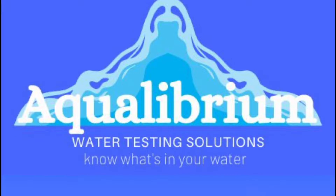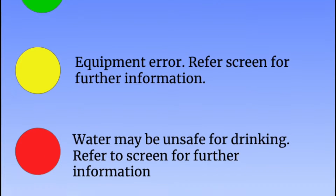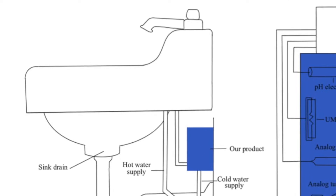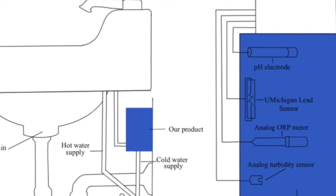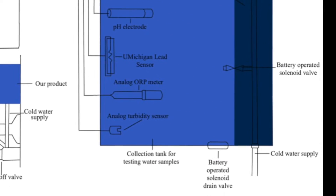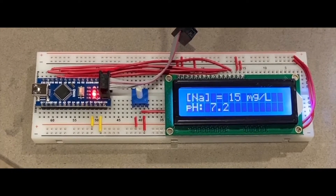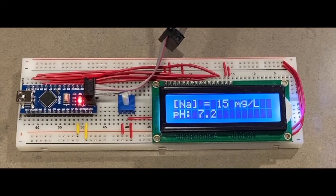Our solution was the Aqualibrium water quality monitoring device, a system that communicates with users about potential health risks. Aqualibrium is a small tank that can be installed under a homeowner's sink. It measures ORP, turbidity, pH and detects heavy metals. The device's tank is where the sensors test the homeowner's water every day. The second component is an LCD screen attached near the faucet — this is where the sensors send the information, as you can see here. There would also be an LED light near the screen that would indicate a summary of whether the water is potable or not.